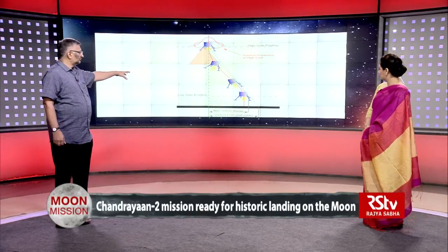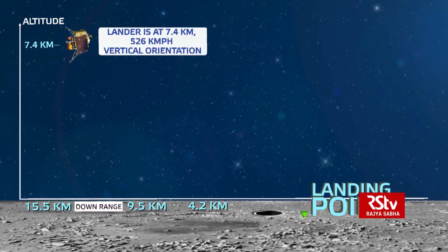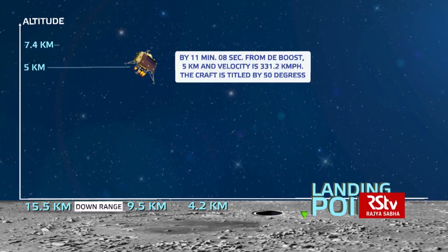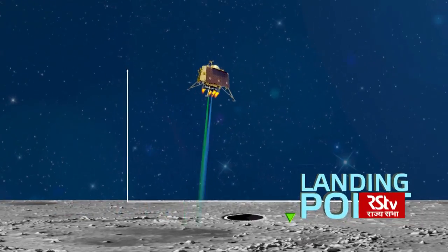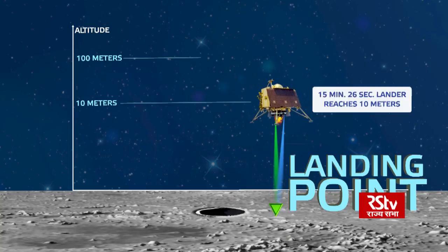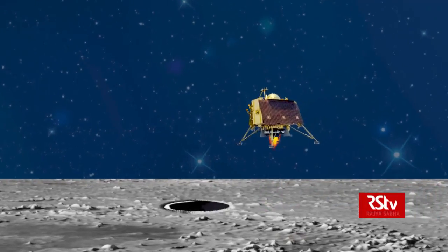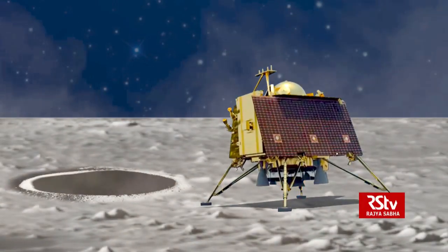And the last part, when it is going to land — at about 100 meters, the cameras will look at the surface, and if the place is not correct, it will slightly move left or right, or in one of the directions, and then find the right place to land.